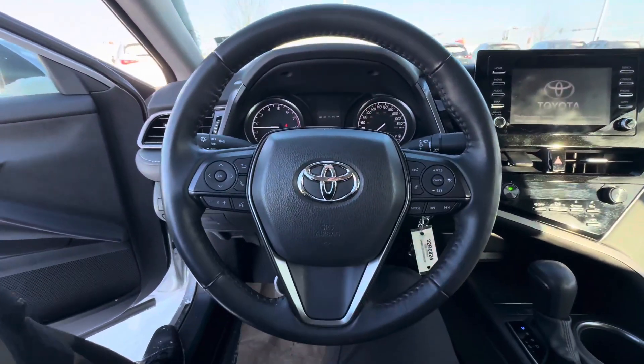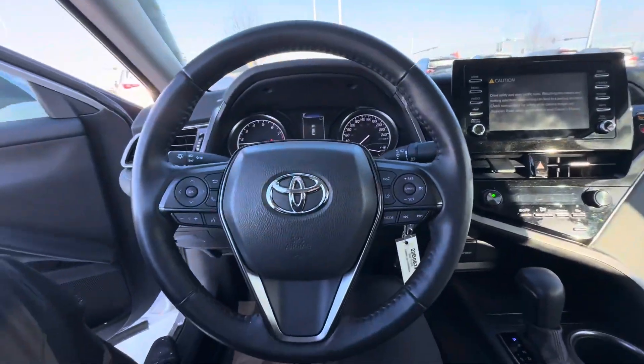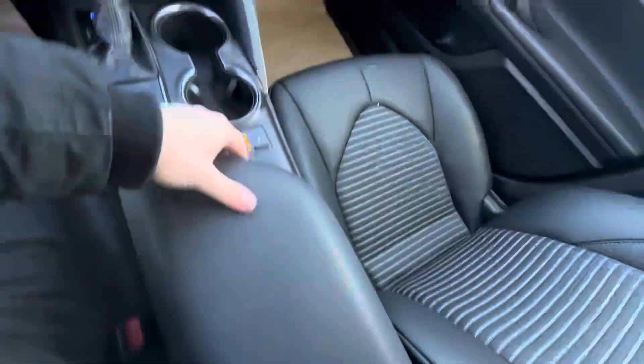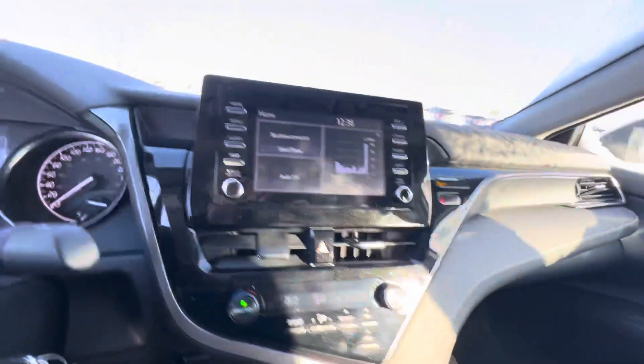In the meantime: distance pacing, cruise control, lane keep assist, automatic headlights, automatic high beams, intermittent wipers. Of course, tons of room in the center console here. Tons of room in the glove box too — all the original documents and everything there.